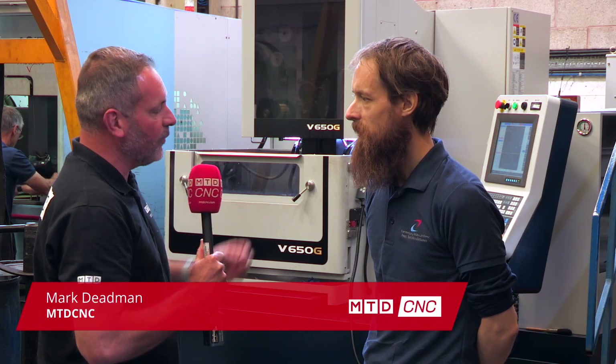Thank you very much for the invitation to Canterbury Tools in Warsaw. Now your company is over 40 years old. Could you tell me a little bit about the background and the journey?